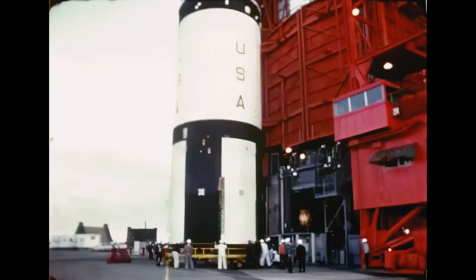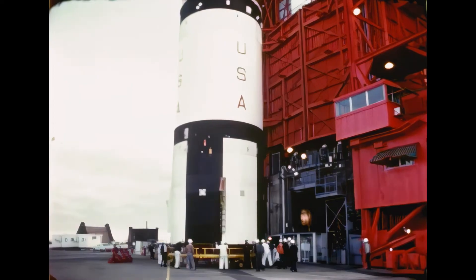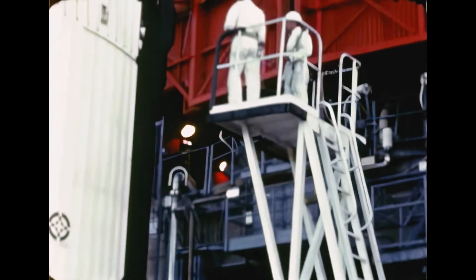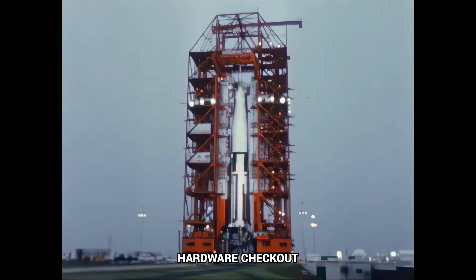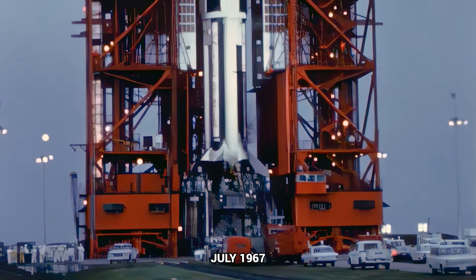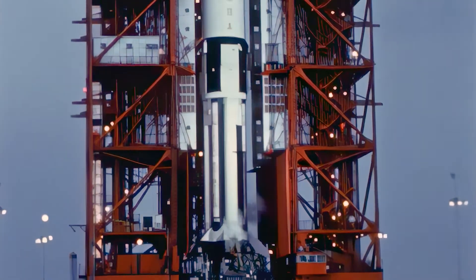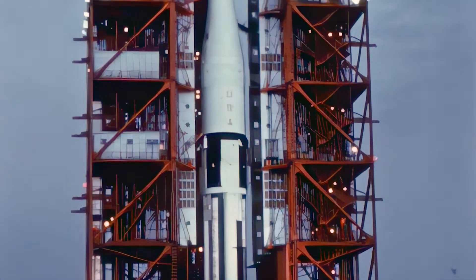Saturn 204 was selected for the next mission in order to take early advantage of the last fully instrumented R&D vehicle. Saturn 205, 206, and 207 will be launched in that order.